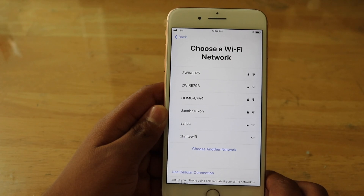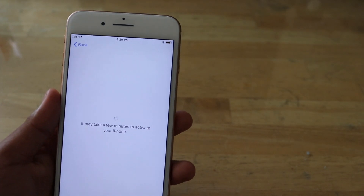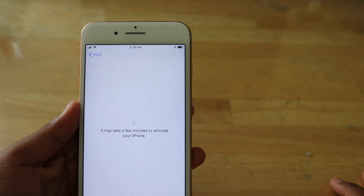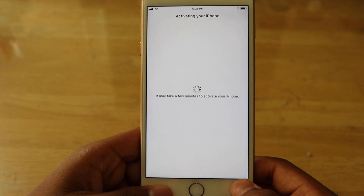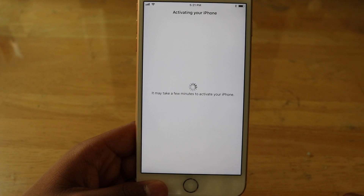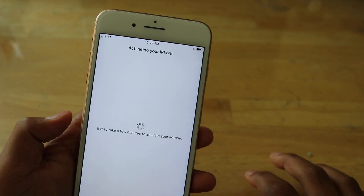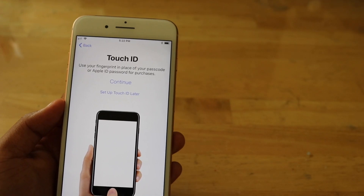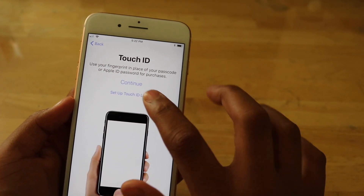I'll sign into my Wi-Fi. Right now it's activating over the Wi-Fi network. Right now it is activating — I did enter my Verizon account information. I will go ahead and set up Touch ID later.